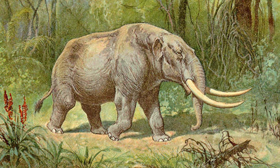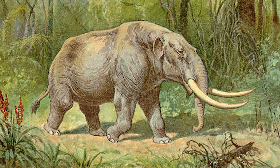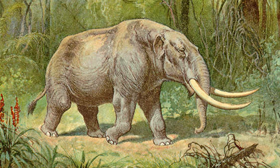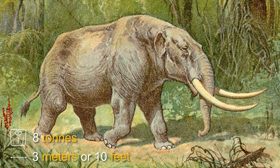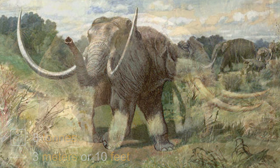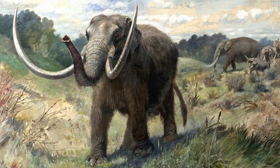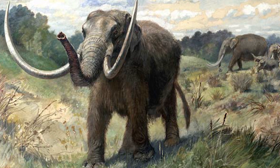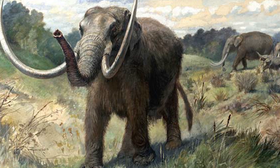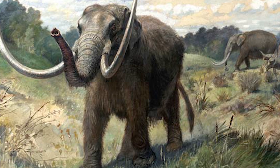The Mastodon, a prehistoric relative of modern-day elephants. These large mammals weighed around 8 tons and stood at 3 meters, or 10 feet tall. They were typically shorter than today's elephants, but with more muscular legs and thicker-set bones. Some species had long, curved tusks, whilst others had none at all.